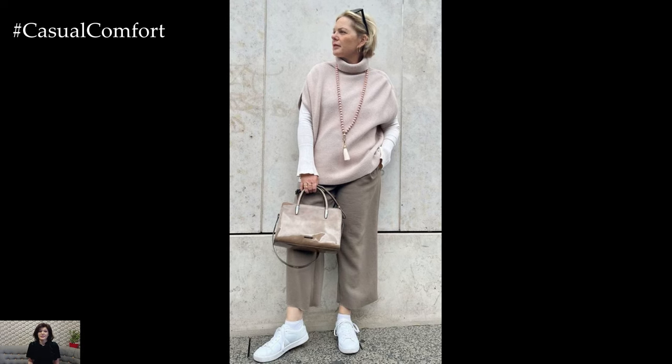Adding a woven straw hat and crossbody bag completes the laid-back spring aesthetic.